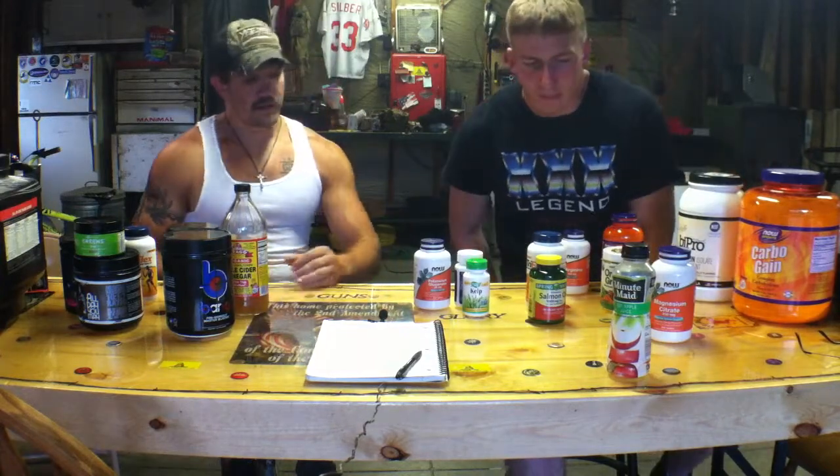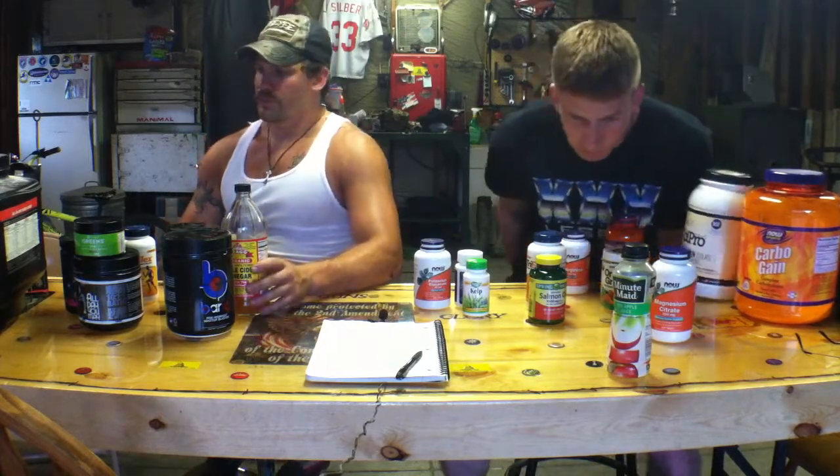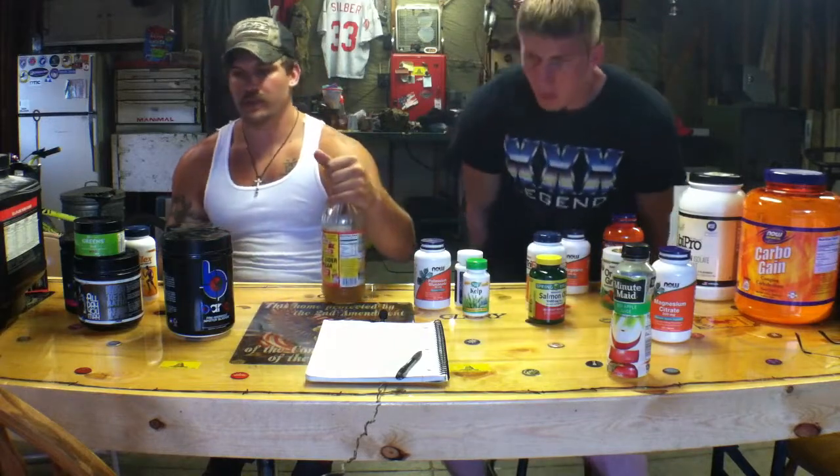Hello, this is Tyler and Eric here again. We're going to do a quick talk about the kind of stuff we take for supplements. Basically, I take apple cider vinegar and greens. We're going to do a separate video on them another day because we've got so much to cover.